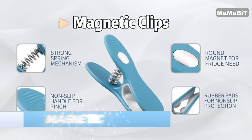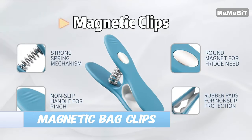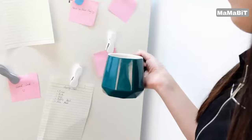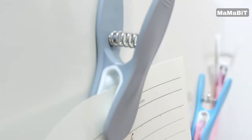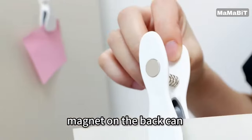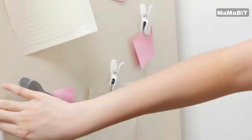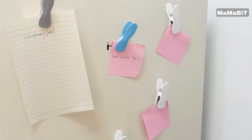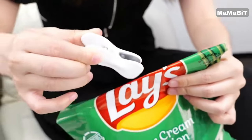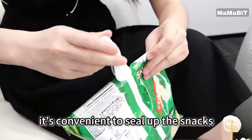Stay organized and keep your food fresh with the Creeva Magnetic Bag Clips. This versatile 12-piece set includes clips in three stylish colors — white, blue, and gray — to complement any decor. Made from durable, odorless plastic with rubber pads, these clips are built to last. The sturdy spring mechanism and burr-free design ensure a tight, non-slip grip on your food bags and packaging.